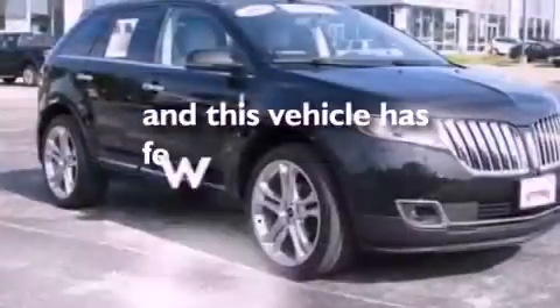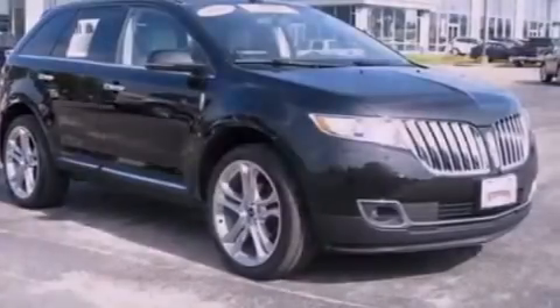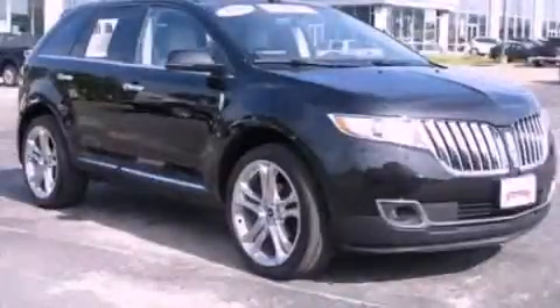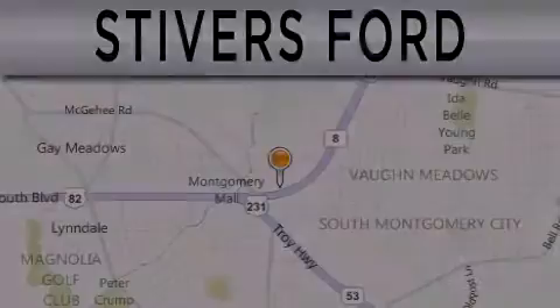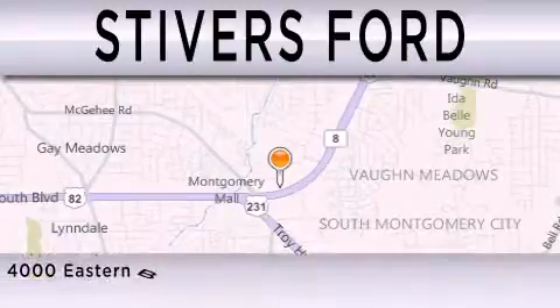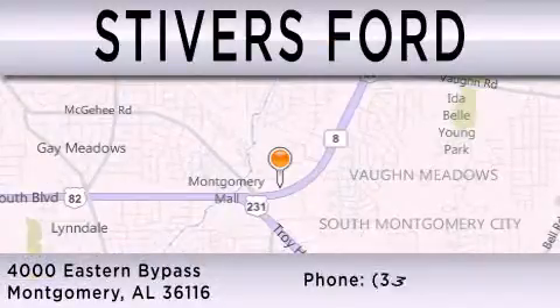This vehicle has fewer than 2,000 miles on the odometer. This automobile won't last long at this price. Call and arrange a test drive now. Stivers Ford is dedicated to doing everything possible to ensure that the experience you have selecting your vehicle is as pleasant as possible. We are located at 4000 Eastern Bypass in Montgomery.